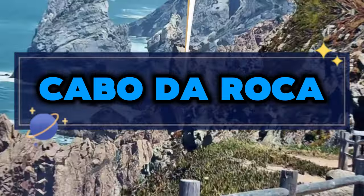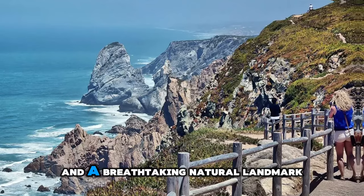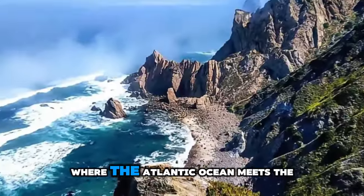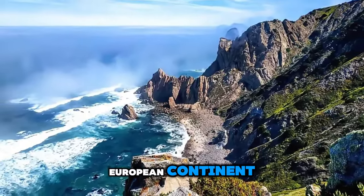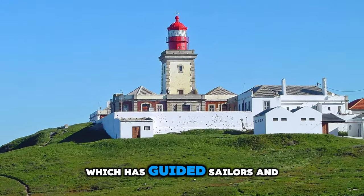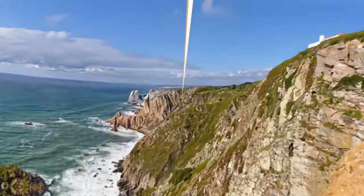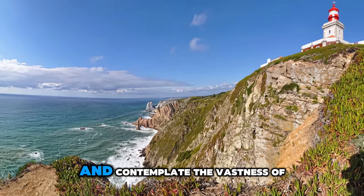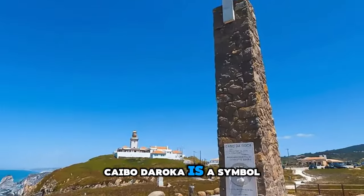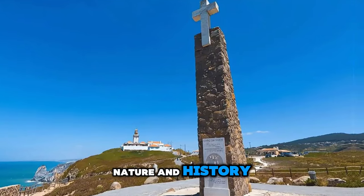Cabo da Roca. Stand on the edge of Europe at Cabo da Roca, the westernmost point of continental Europe and a breathtaking natural landmark. Marvel at the rugged cliffs and dramatic coastal scenery, where the Atlantic Ocean meets the European continent in a spectacular clash of waves. Visit the historic lighthouse, which has guided sailors and navigators for centuries, and enjoy panoramic views of the surrounding landscapes. Cabo da Roca is a symbol of exploration and discovery, inviting visitors to connect with nature and history at the edge of the world.